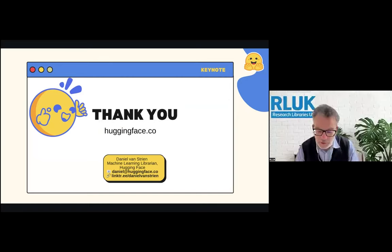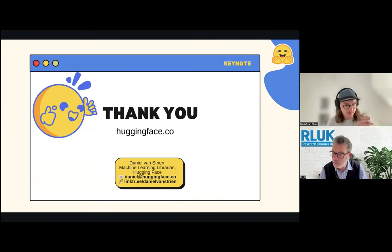Thanks very much, Daniel. There have been a number of questions which have come in. We've got a few minutes for some questions. I think I would definitely echo your comments about doing it together and that kind of role for libraries—that's really exciting and something for us to engage on. One of the early questions is actually much more about your career itself. There was a question about how you made the transition into a machine learning role. The person asking is a librarian who's planning on doing a data science masters, but really loves librarianship as a profession.